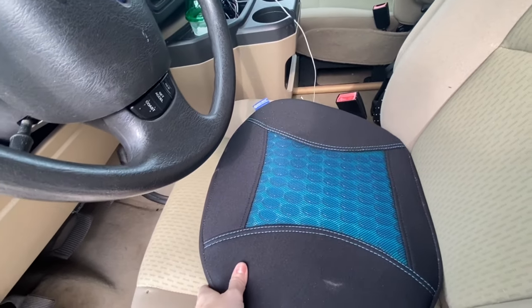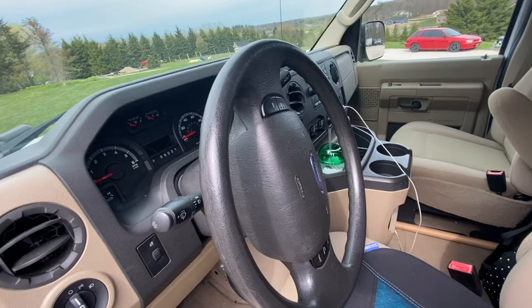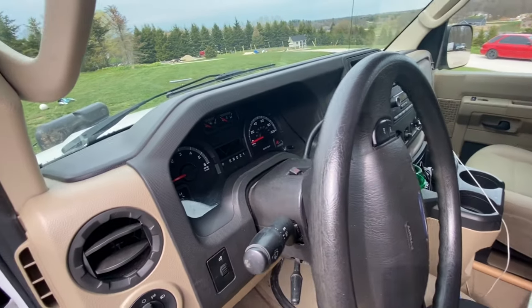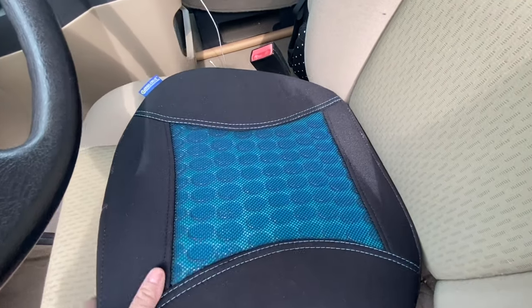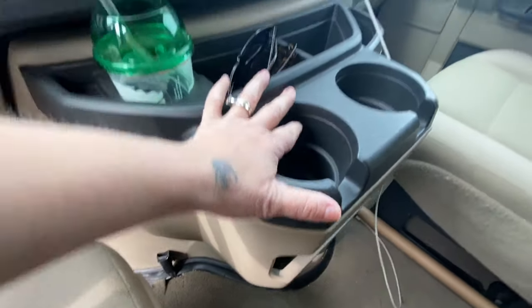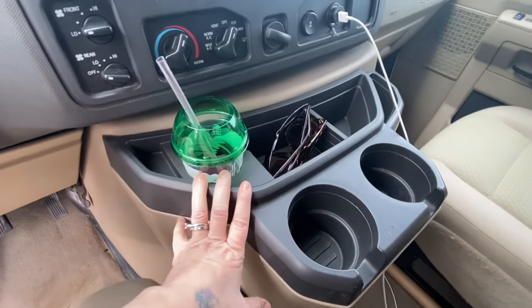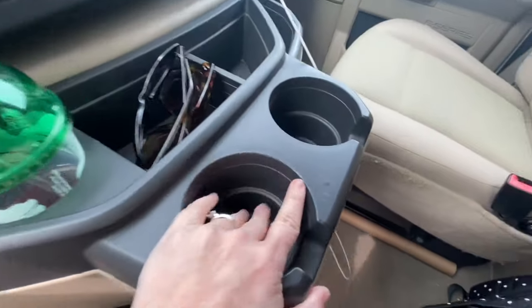I didn't have a problem driving it, but I wasn't really able to see over the steering wheel just because I'm so short, so I added this seat booster. Our other van didn't have a lot of storage area, so this one has three cup holders and bigger-size slots for traveling cups, which worked out really well.